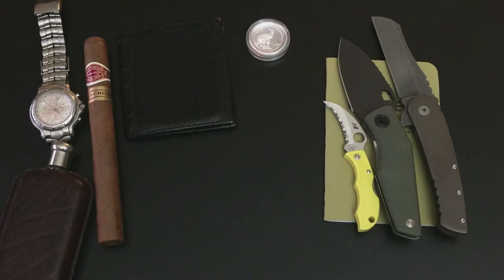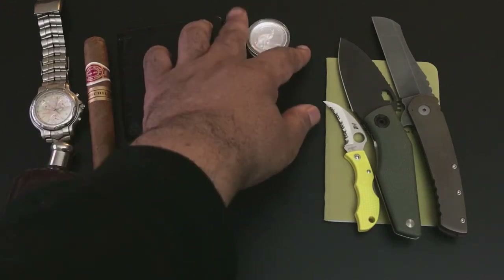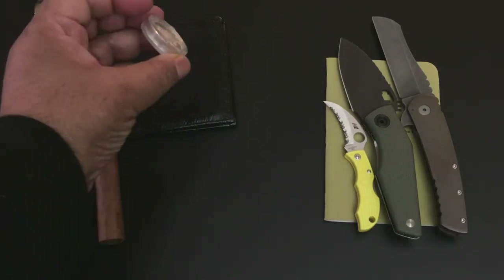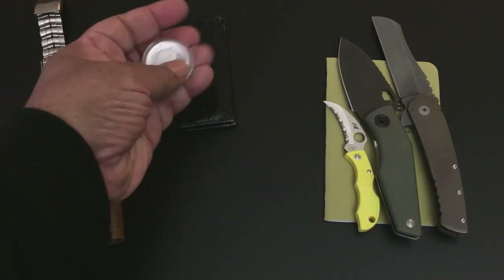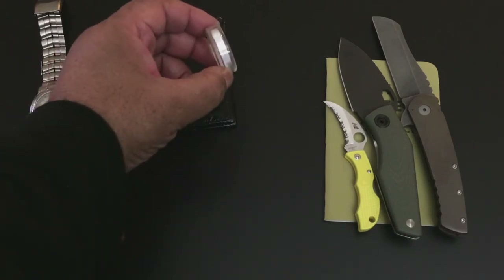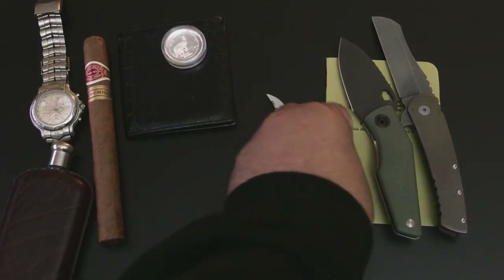This is my vintage Coach wallet — a nice thin wallet. I'm carrying Australian kangaroo coins. The Australian mint is very creative and there are so many series of kangaroo coins coming out of Australia — it's just wonderful. This is the 2013 Australian kangaroo, a one-ounce silver coin. It is smaller but thicker, and it's still a full one-ounce coin.